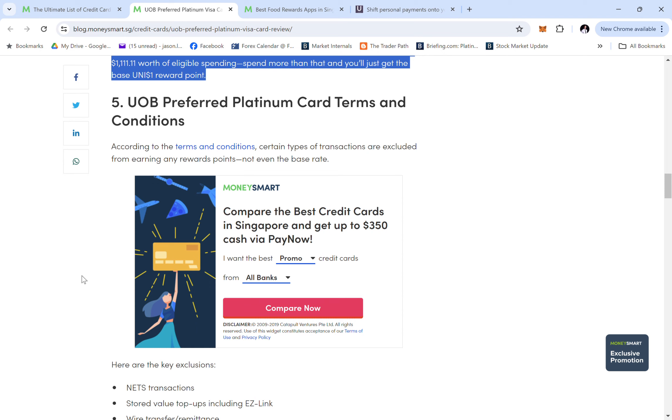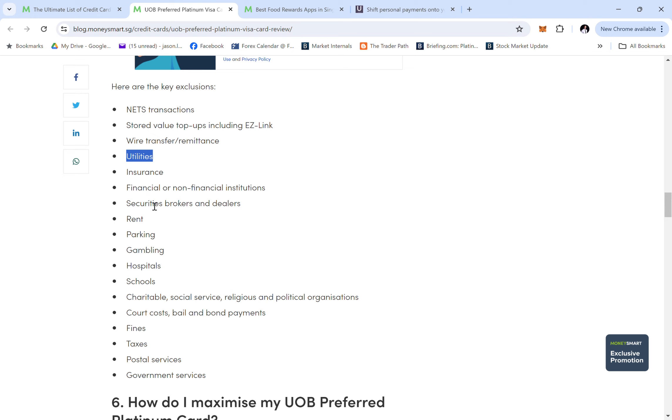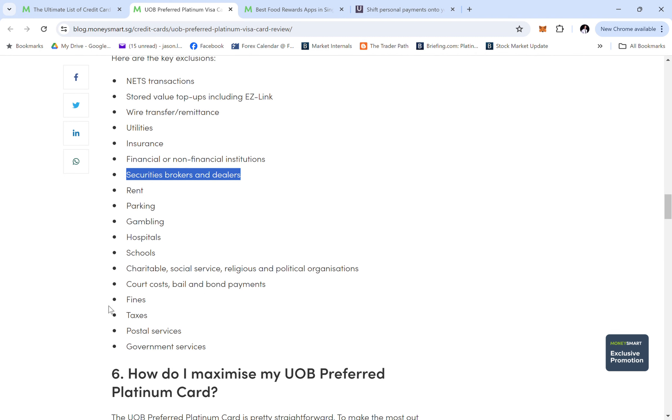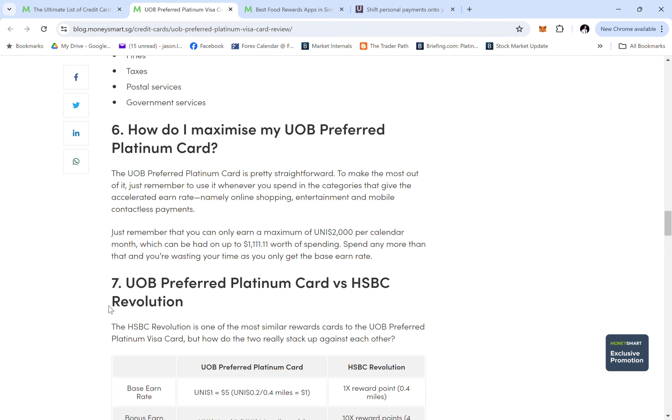According to the terms and conditions, excluded transactions from earning reward points include: top-ups, cash value transfers, wire transfers, remittances, utilities, insurance, financial institutions, security brokers/dealers, parking, gambling, hospitals, schools, charitable donations, court/bail fines, taxes, hosting services, and courier services.